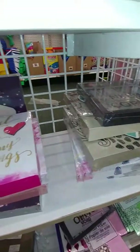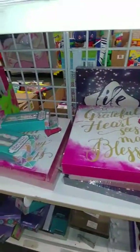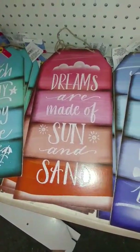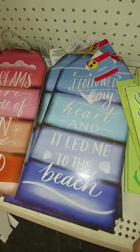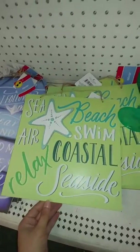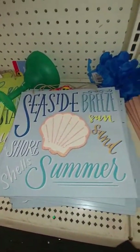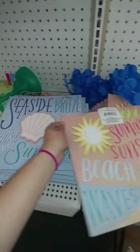These are actually over here by the seasonal and summer section — they're not by the pictures, so that might be another place for you to look. They've got some new signs too. It says 'The Beach Is My Happy Place,' 'Dreams Are Made of Sun and Sand,' and 'Followed My Heart and It Led Me to the Beach.' These just have a bunch of different summer phrases on them. These are new — I have not seen these with the other summer stuff.